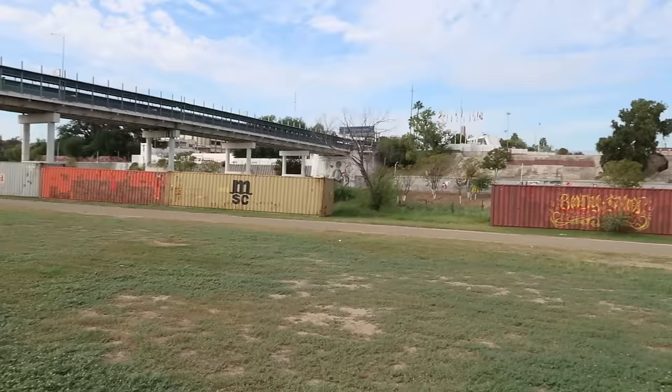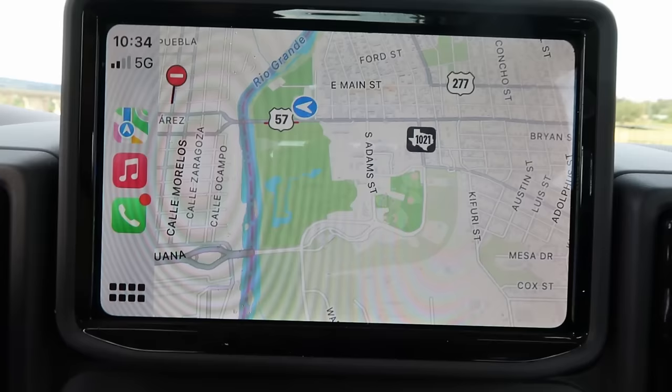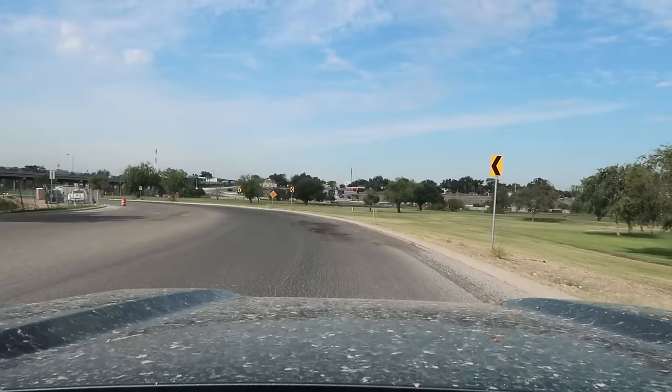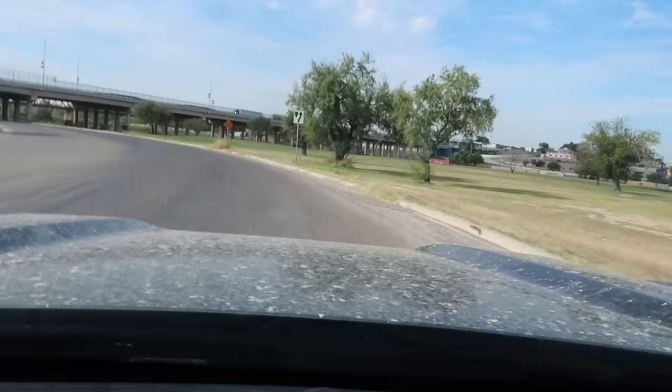The town of Eagle Pass has been overwhelmed, as has Del Rio many times. Here's the bridge I'm right next to, and there's another bridge right here — you can see it in the distance. I'm going to go to that one right now. Second bridge right here — I'm going to take a look.